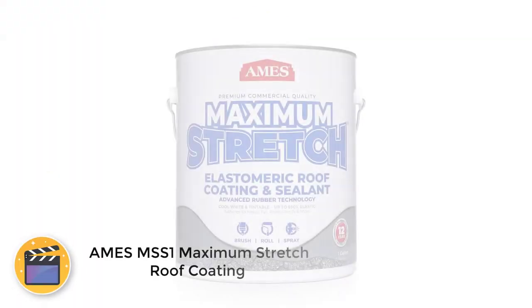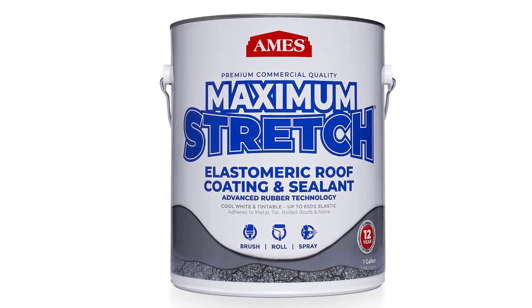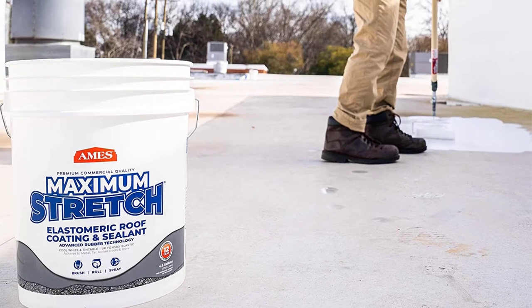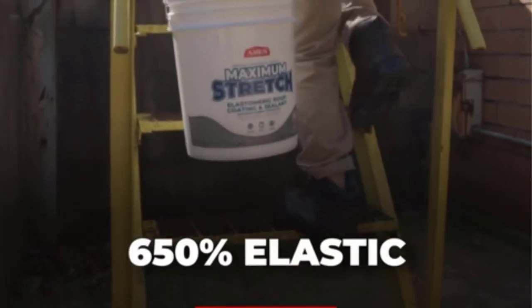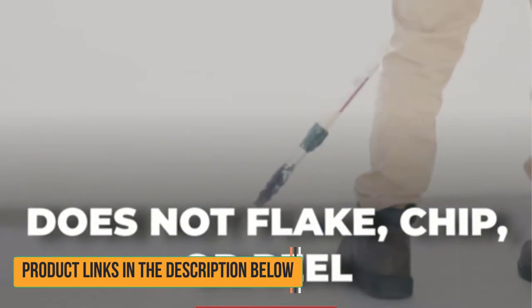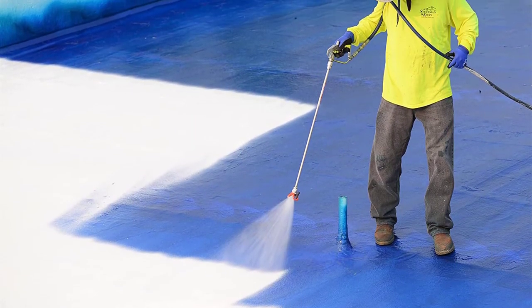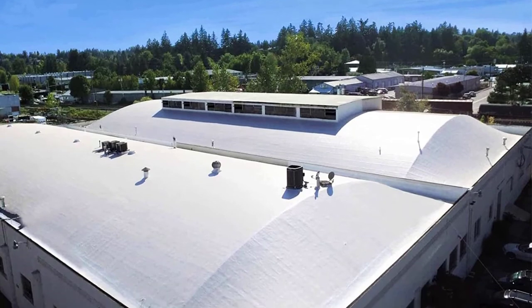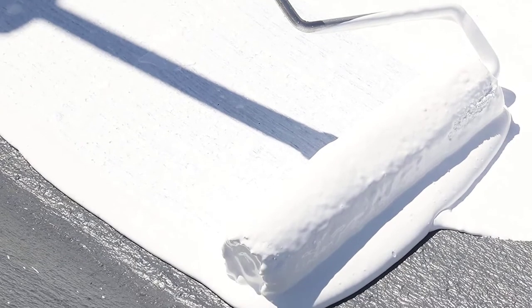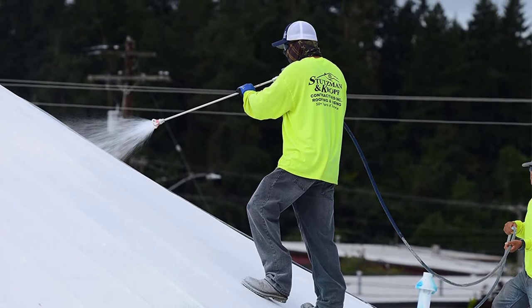Number 2: Ames MSS1 Maximum Stretch Roof Coating. Ames is one of the brands that have been offering roof coatings and similar products for years. The Ames MSS1 Maximum Stretch Roof Coating is the most affordable option on our list. As the name suggests, this RV roof coating has great stretching properties, offering up to 650% elongation at the time of application, so you will be able to cover a lot of area with even a gallon. As for UV ray protection, it features up to 88% reflectivity, along with a bright white surface to maintain the look. Since this coating is developed in the USA, you get a trustworthy option with a non-toxic, eco-friendly formula and a low VOC rating.